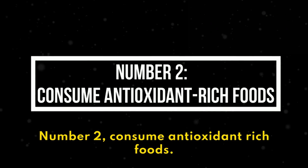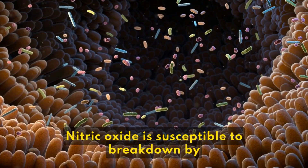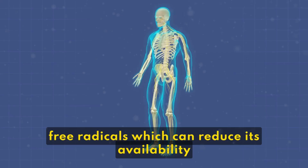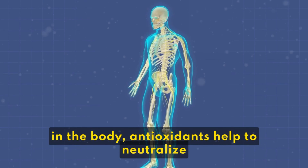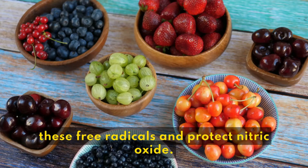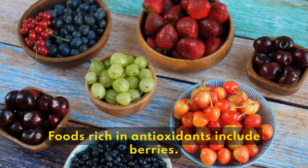2. Consume antioxidant-rich foods. Nitric oxide is susceptible to breakdown by free radicals, which can reduce its availability in the body. Antioxidants help to neutralize these free radicals and protect nitric oxide.